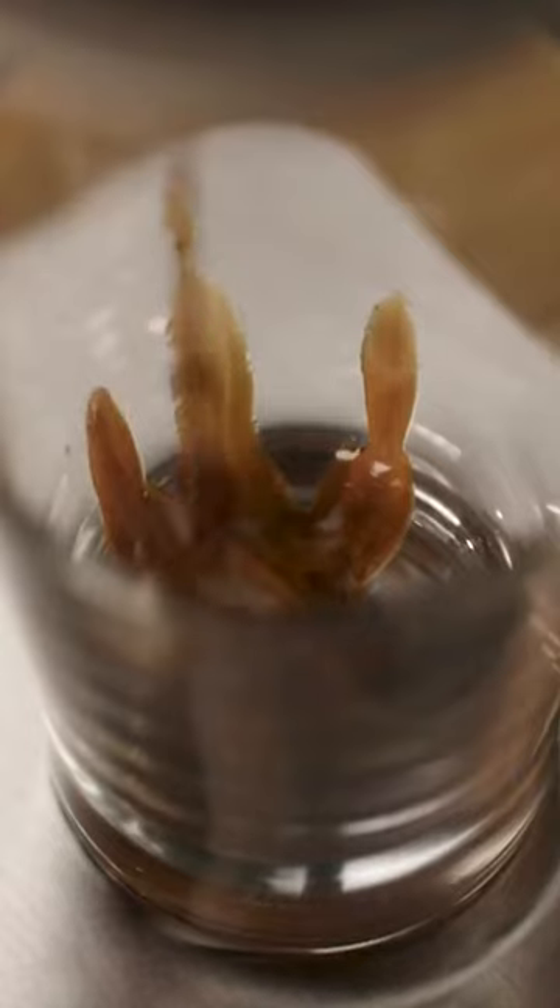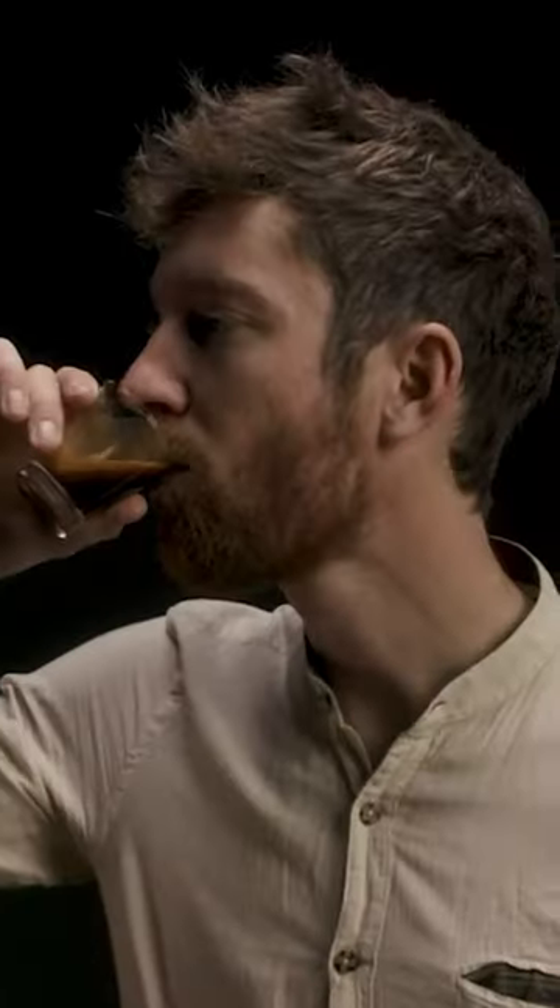Say goodbye to instant coffee and hello to authentic flavor. With a commercial coffee basket, ultra-fine grind, and manual operation — a coffee lover's dream — create unforgettable memories with every sip.